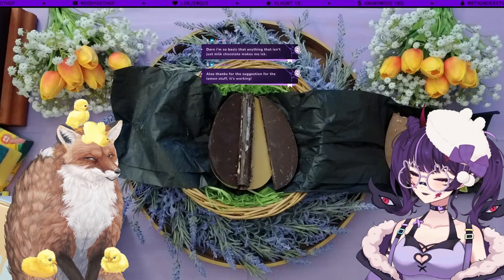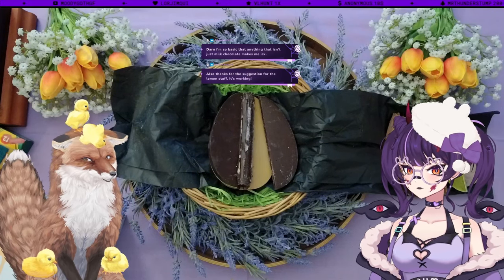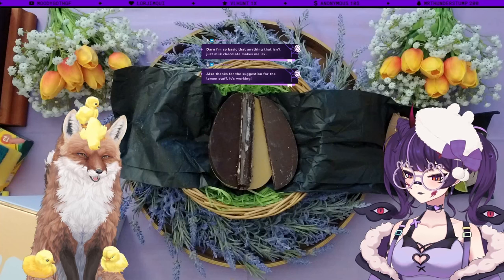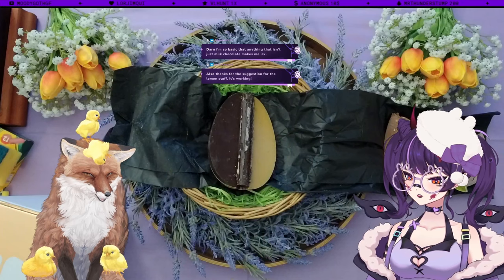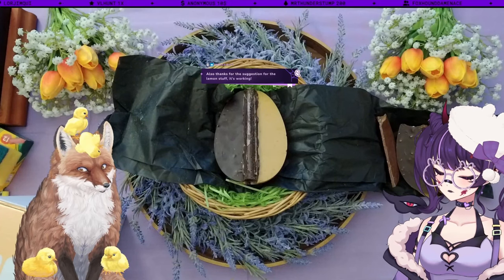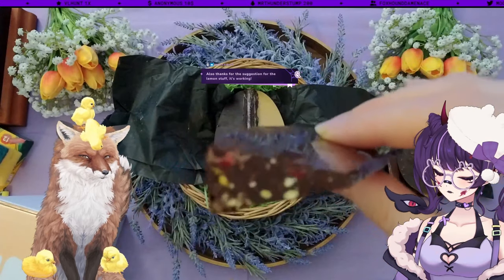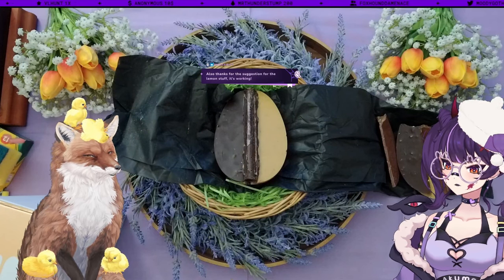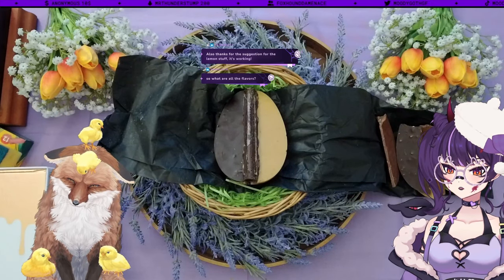Not every single one is to my taste specifically, but it's an interesting flavour and it's very good — not overpowering. There's one more slice we haven't tried — this one's got like fruit or something in it. This tastes a little bit like a black forest. That's fruits of the forest! This egg has seven different flavours in the form of 14 wedges. This egg weighs one kilogram — solid chocolate all the way through.